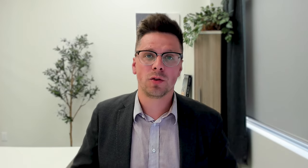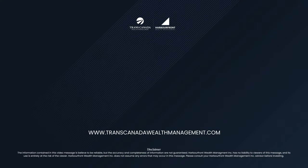At the end of the day, tax planning is something you can actually control. You can see the benefits of implementing these strategies, whereas with investing, there are no guarantees that any changes you make will result in better performance. For all your retirement needs, check us out at transcanadawealthmanagement.com.